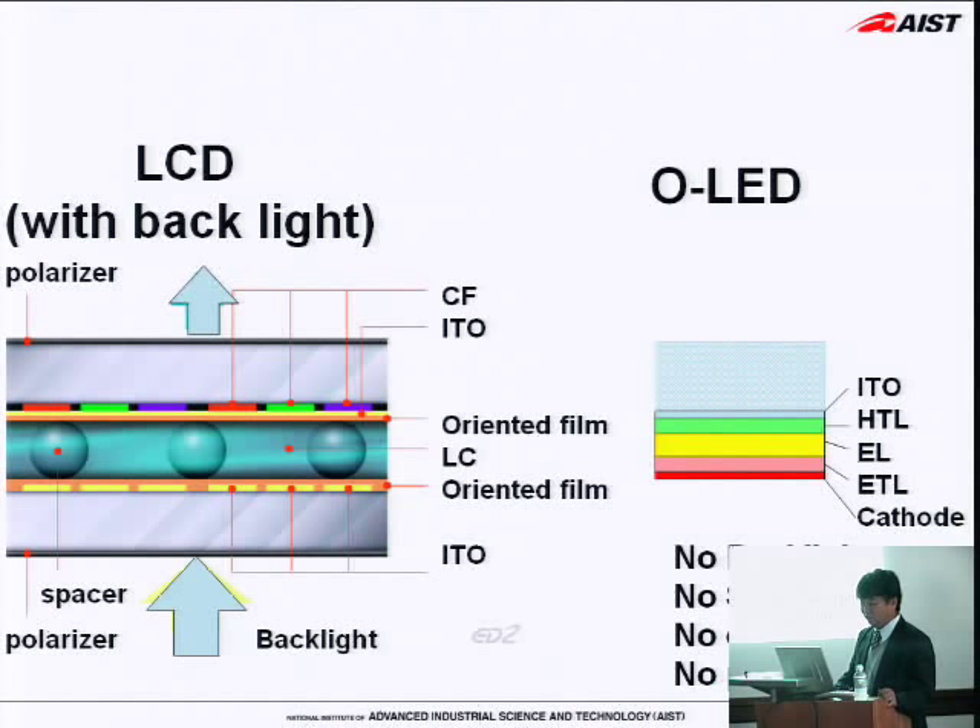Another approach to minimal manufacturing is process design. The exergy of the target product is here. Assume that the current process is like this. And if we change the process design, we take another path to produce this product. Minimal exergy comes to be something like this — we find the same target but a different process. I'll show you the examples.